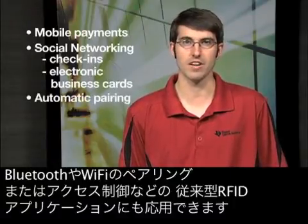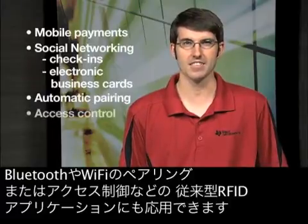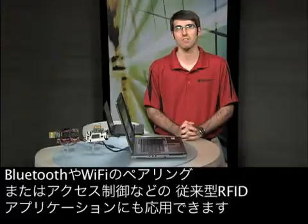NFC also enables more traditional RFID applications such as access control and asset tracking. Near-field communication is a combination of technologies based on existing standards, all using the near-field operating at 13.56 MHz, with data rates, downlink and uplink modulation methods and schemes varying according to the base standards ISO 15693 and ISO 14443.